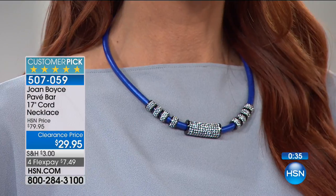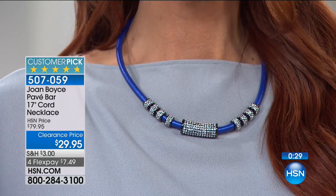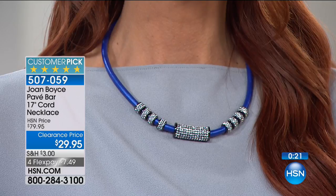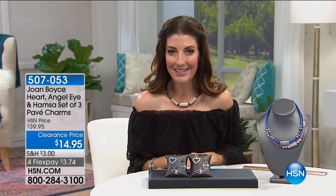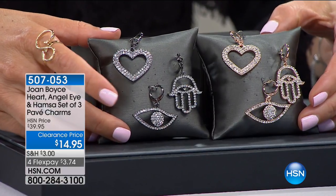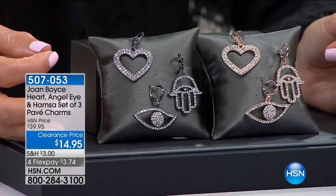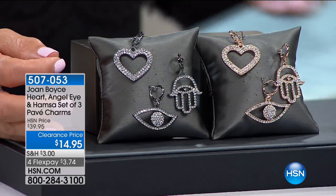I'm going to put the charms on the necklace and show you how that all goes together — it's actually a great little duo. Raise the bar on the necklace and get that home. This is also a fabulous look — you're getting a set of three charms from Joan Boyce's collection for $14.95. That comes down to $5 a piece. Everyone's getting a heart, everyone's getting the evil eye — she calls it the angel eye — and everyone's getting a hamsa.